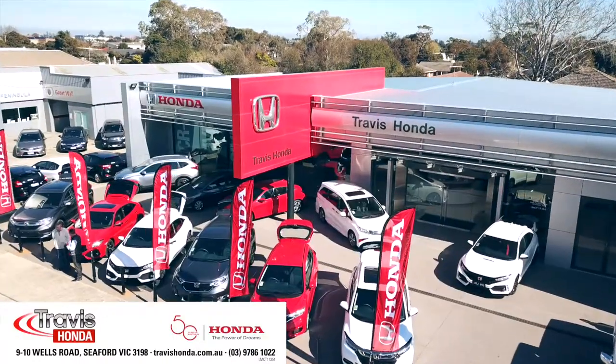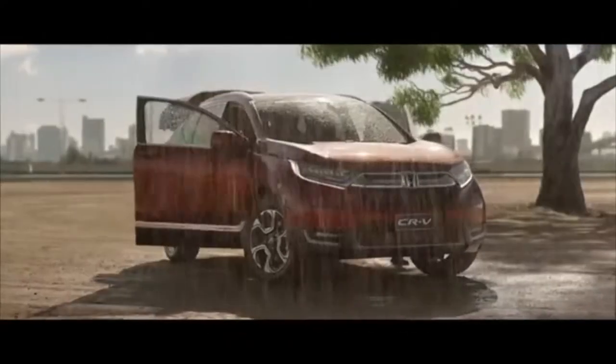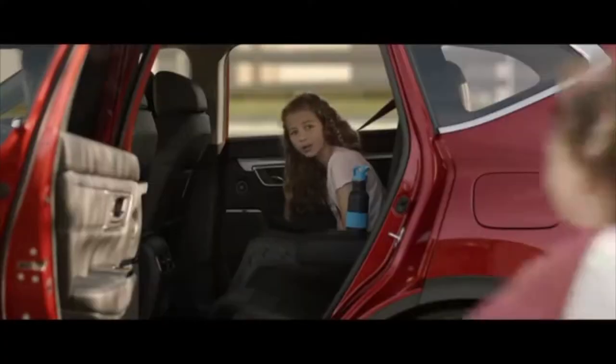Hi there, Nando here at Travis Honda. Today we're getting adventure ready with Honda's seven-seat SUV, the CR-V. With this SUV, everyday trips are transformed into family adventures.